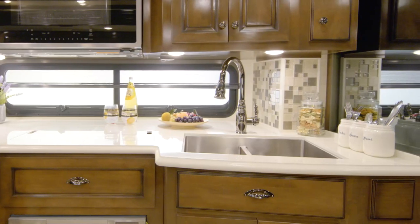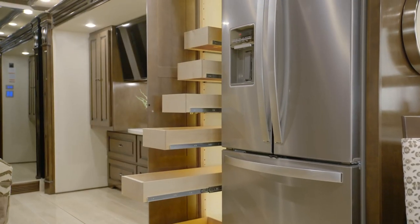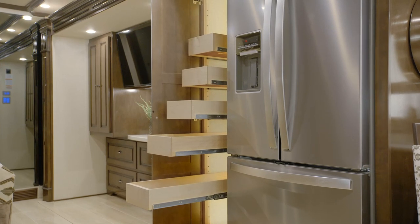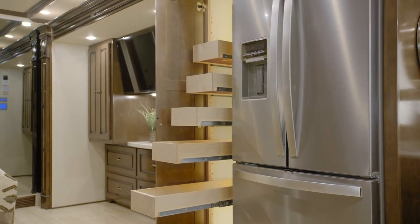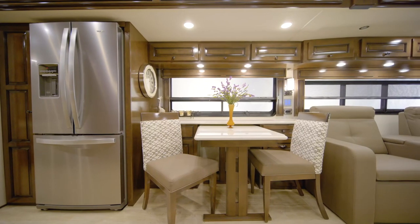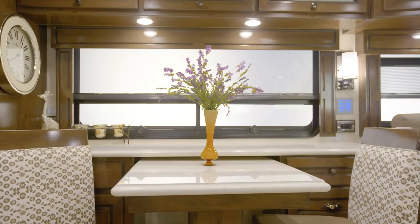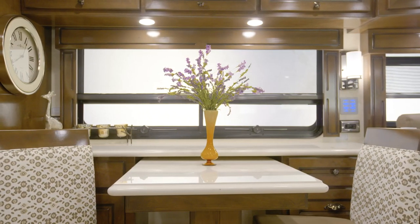Super-polished countertops surround an undermount stainless steel sink and are highlighted by a stylish backsplash. Floor plan 4081 offers a pull-out cabinet and a spacious pantry, so you have plenty of room to stow both food and equipment. The Dutch Star on our tour is outfitted with a freestanding table option, providing flexibility whether you're enjoying dinner or checking email.